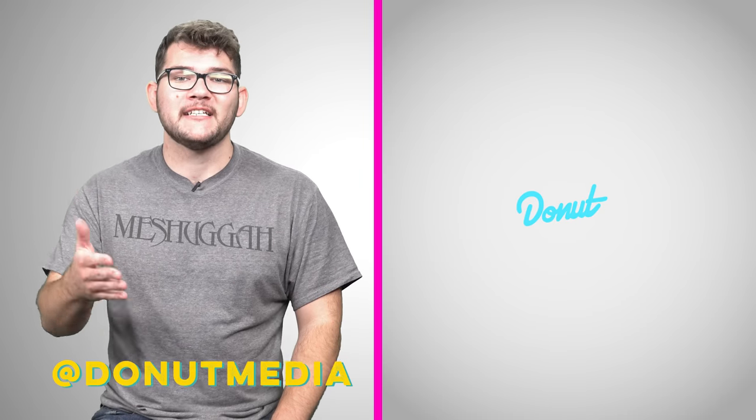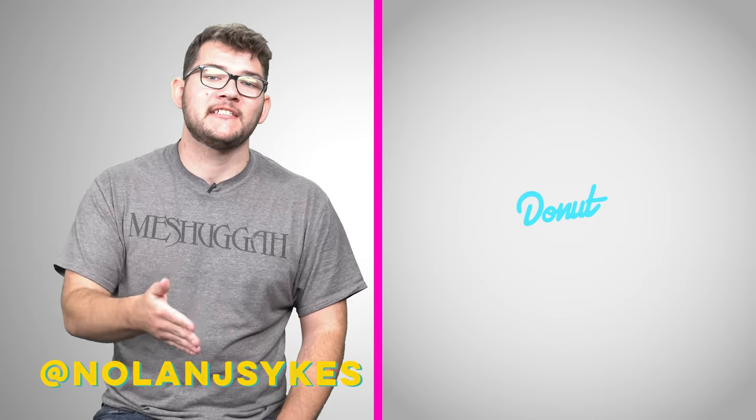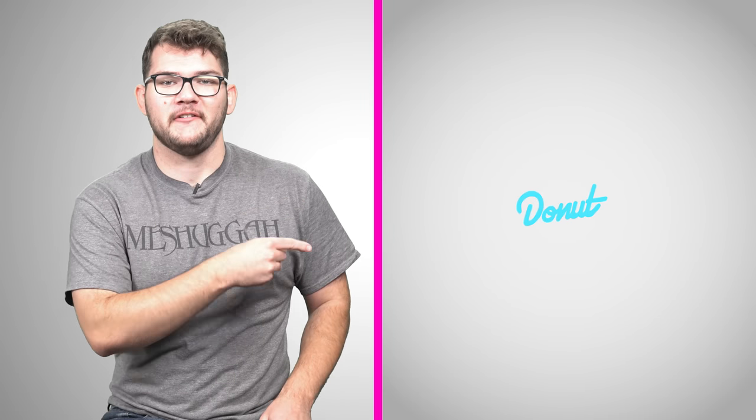Hit that subscribe button so you never miss an episode of Wheelhouse. What do you think — is the higher price worth it? Or should manufacturers make super cheap cars that crumble in an accident? Follow Donut Media on Instagram at Donut Media, and follow me on Instagram at Nolan J. Sykes. If you want to know more about Henry Ford, check out this episode of Wheelhouse — he was a weird guy. And if you want to know more about cars you can't afford regardless of median income, check out this episode of Up to Speed on McLaren. Wear your seatbelt.